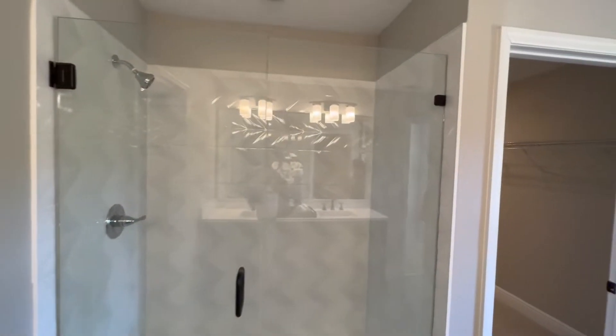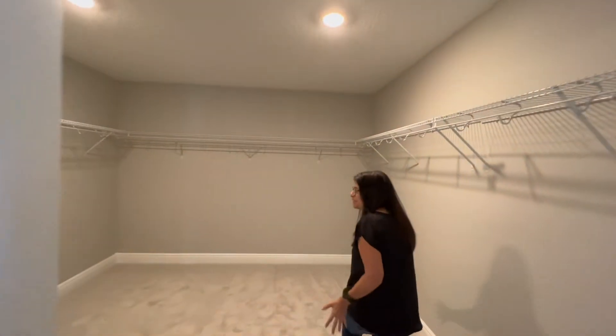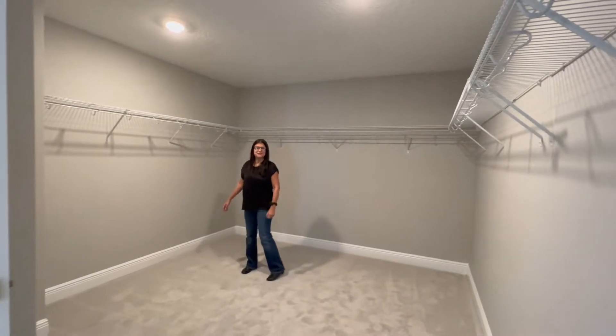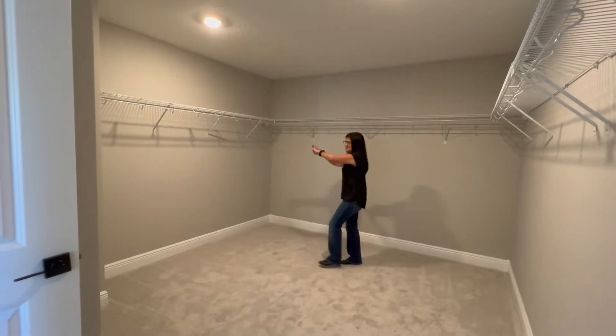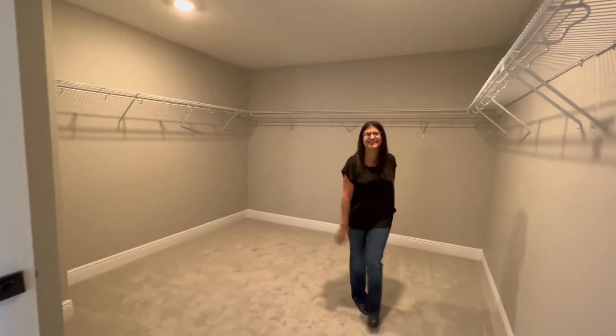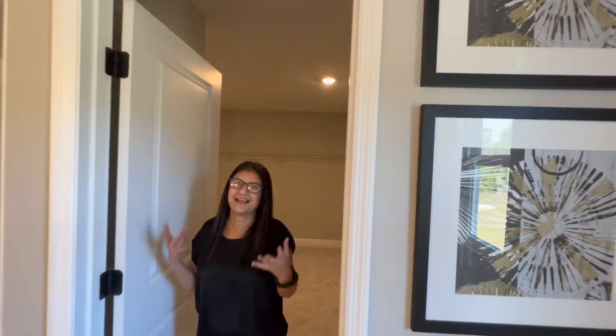Then we have the primary closet — it's huge, it could practically be another room, like a small game room. As my friend filming always says, it's a huge space for the ladies and small for the men. But look how big this closet is — very spacious with a lot of space to store everything.